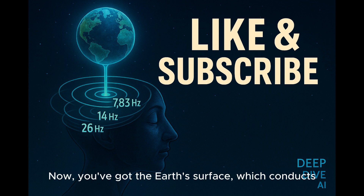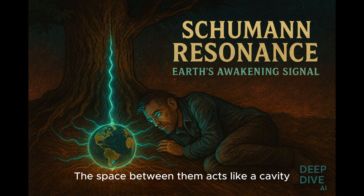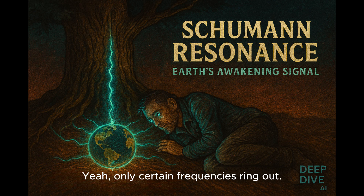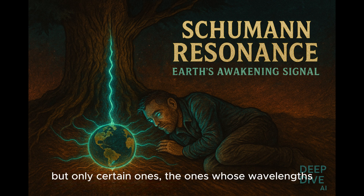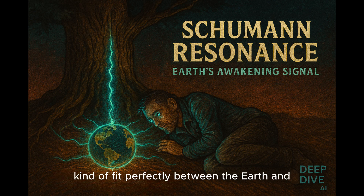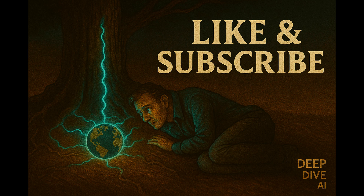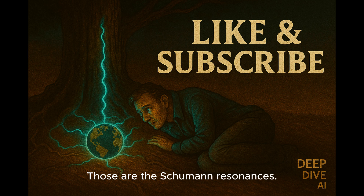The Earth's surface conducts electricity, and way up high you have the ionosphere, another conductive layer. The space between them acts like a cavity or a waveguide — like the space between the skins of a drum, or like blowing over a bottle: only certain frequencies ring out. Lightning throws out all sorts of frequencies, but only the ones whose wavelengths fit perfectly between the Earth and ionosphere get trapped and amplified. They bounce back and forth and resonate, creating these stable planet-wide standing waves. Those are the Schumann resonances.